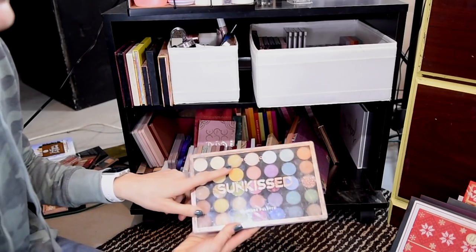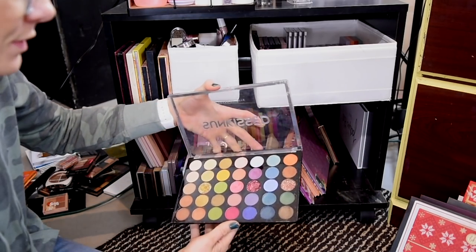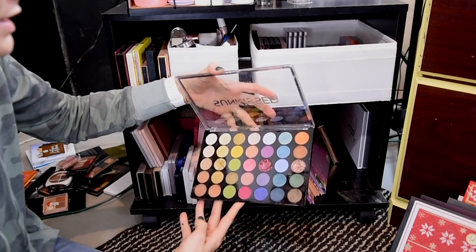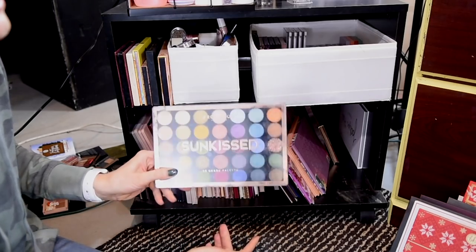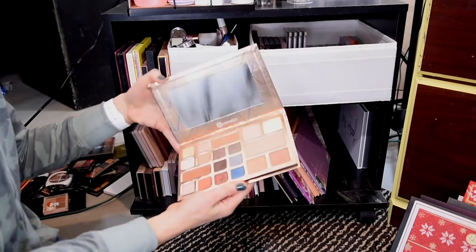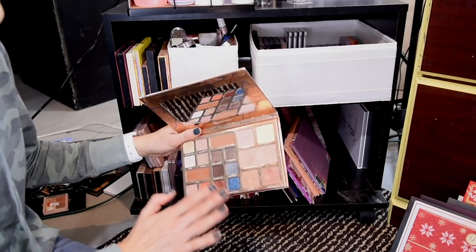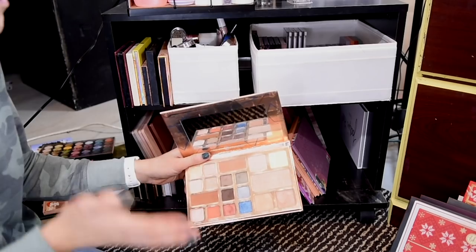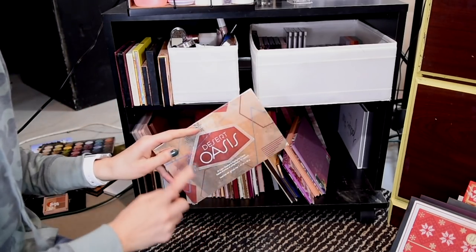I think I'm going to pass along my Profusion Sunkissed palette. I love these Profusion eyeshadow palettes — this is the last one I held on to. It's a great one, I just have these colors in other palettes, and I don't think I reached for it once this last year, so I'm going to pass that one along. One more BH Cosmetics — the Desert Oasis. I would have kept this around just for the highlighters, but because I now have a highlight palette alone from BH Cosmetics that I like, I'm going to pass this one along.